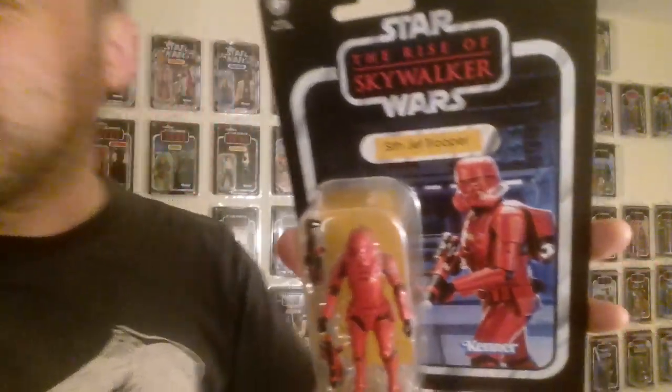Hello there, Only One Kenobi here. Now this is the figure that people have been raving about — it is the Sith Jet Trooper. This is a guy with a rocket pack, so they can fly, like the Rocketeer.